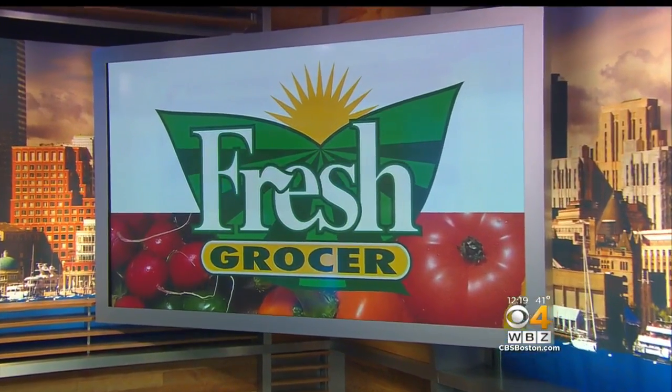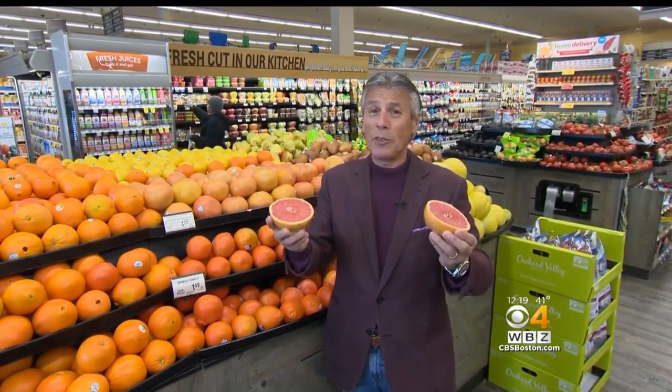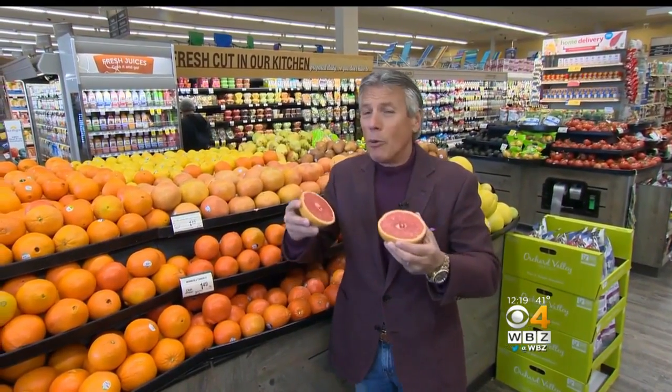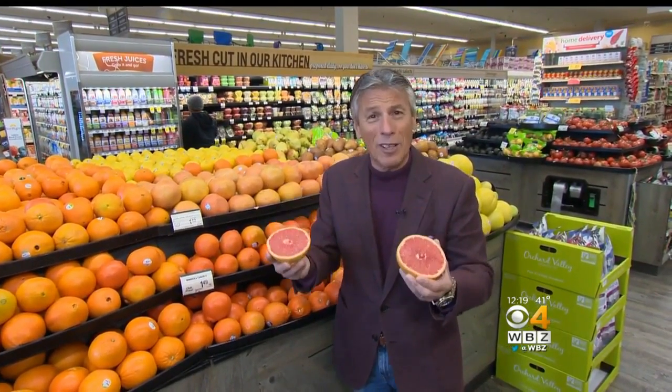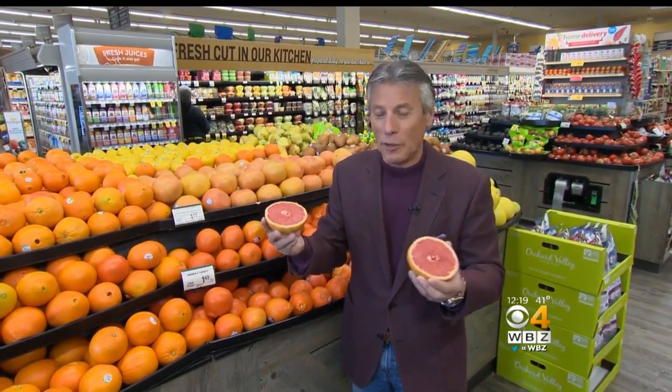Today's tip of the day is going to be with Texas Ruby Red grapefruit. I did a tip on some Florida Red grapefruit before — the pink grapefruit from the river. But when these Texas Ruby Reds come into the market, to me, I don't know between the two of them which one is better, but they're both fabulous.